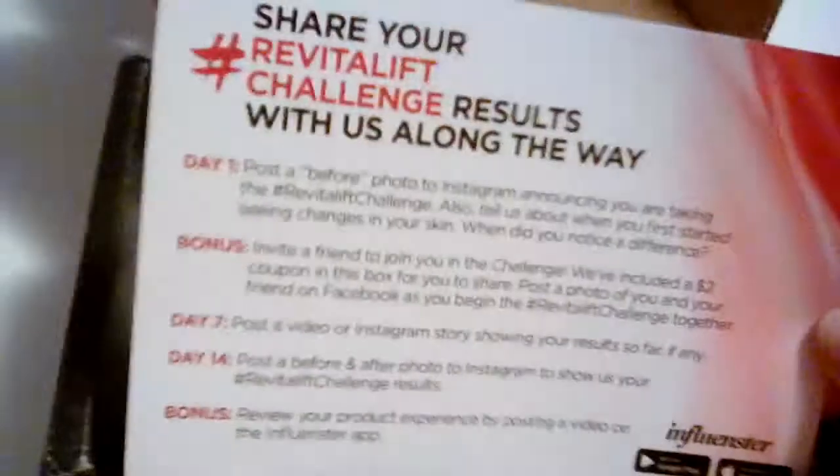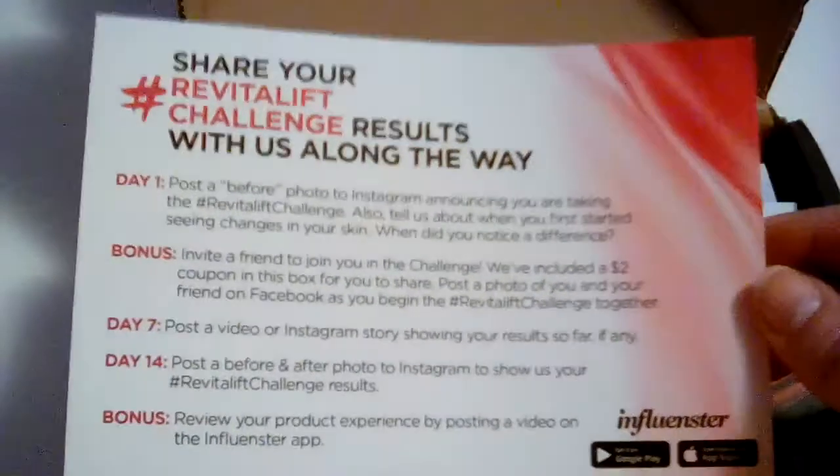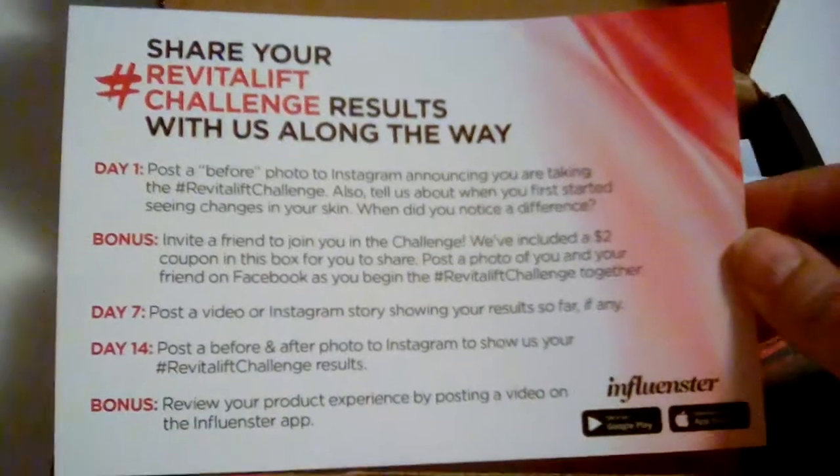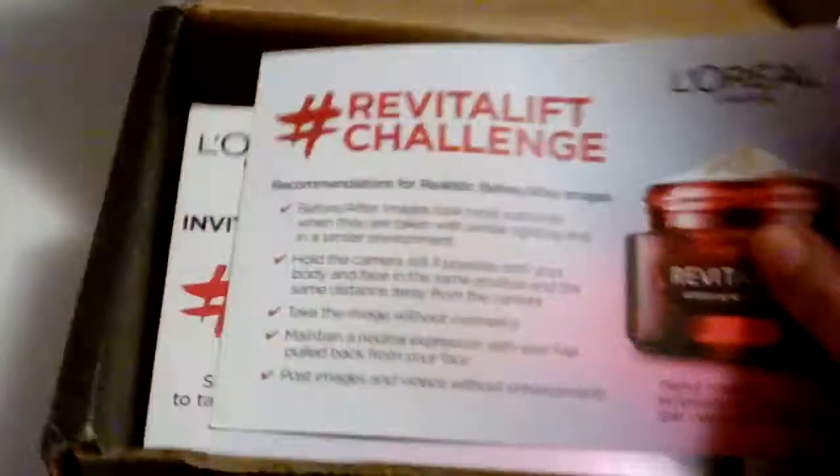And what's in it? I'm going to cut it open. And we have a Revitalift. Do I even want to know how much this thing costs in the store? Here are instructions on ideas of what to do and how and stuff like that. What we are not allowed to do. Okay, nothing on the back.